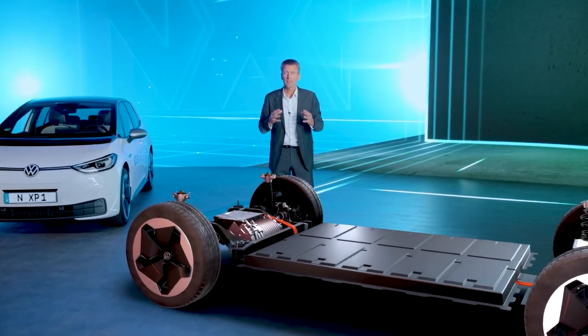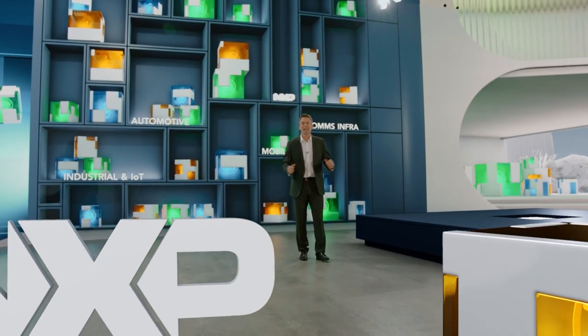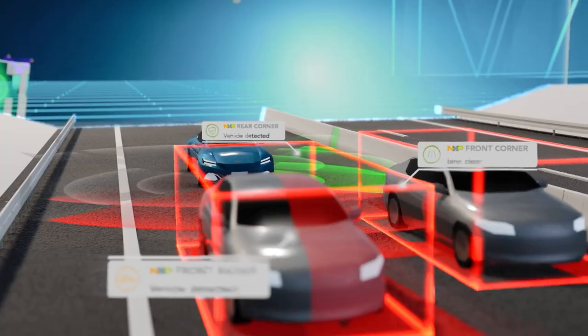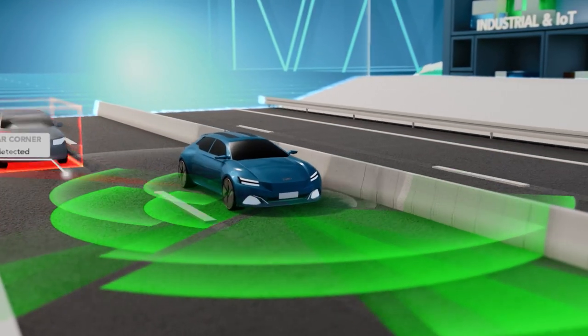Virtual production is also getting a lot of attention for live communication, such as car launches or virtual keynotes. For these projects, we have combined the virtual sets with layers of augmented reality in real-time. You can add virtual props to your set designs, and you can even present cars that only exist as a virtual concept and have never been physically produced.